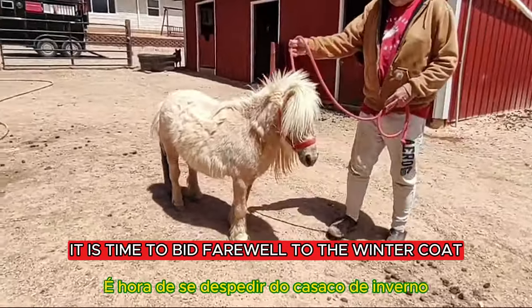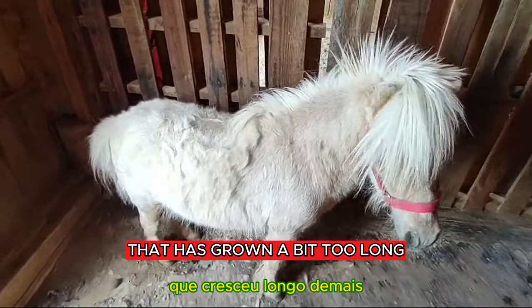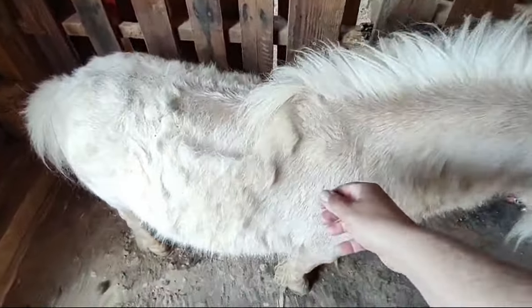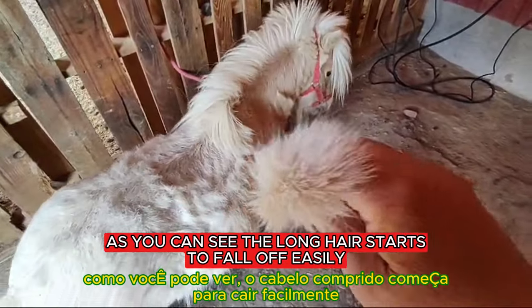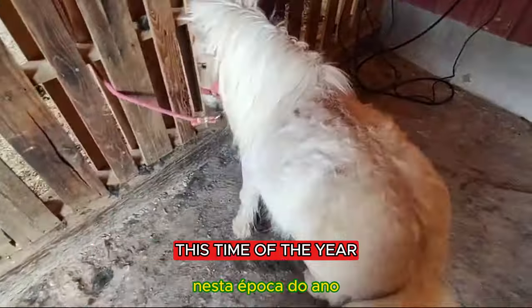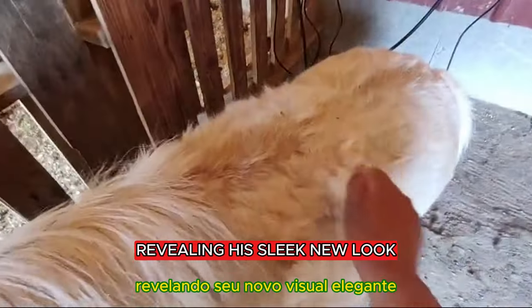With the temperatures rising, it is time to bid farewell to the winter coat that has grown a bit too long. Take a look at Casper before his makeover. As you can see, the long hair starts to fall off easily this time of year and they are ready to be trimmed away, revealing his sleek new look.